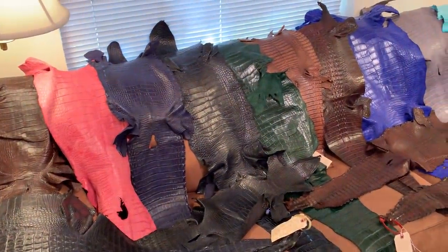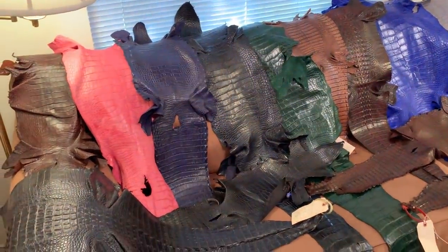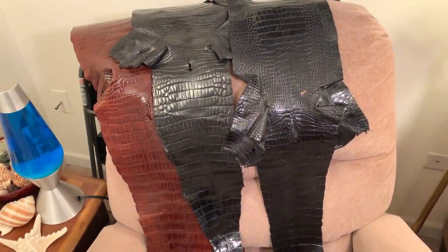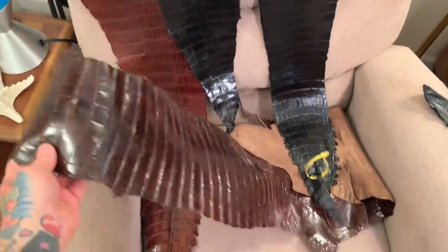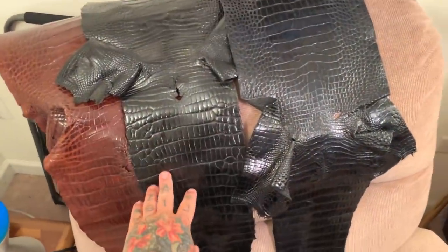I can be sewing on these for quite a long time. There aren't really many places where you can get gator hides. All of these are legally harvested and tagged — these are government tags. These four are special; they're actually finished a certain way and they look really, really shiny.